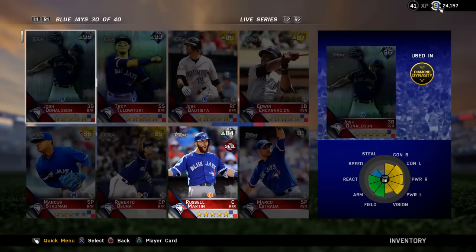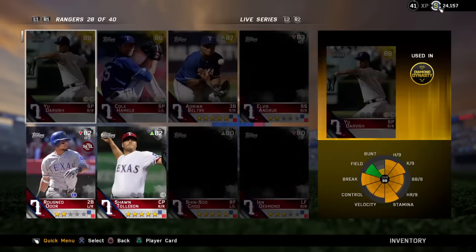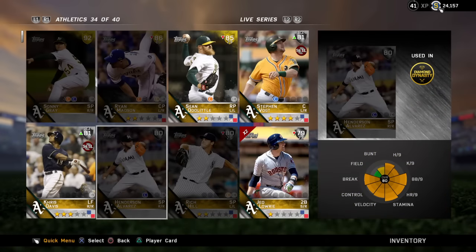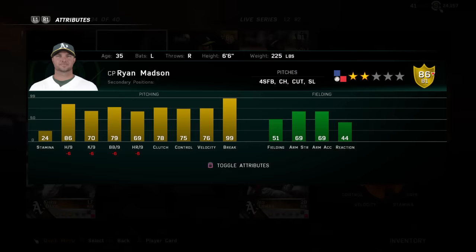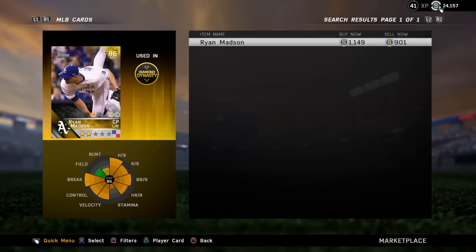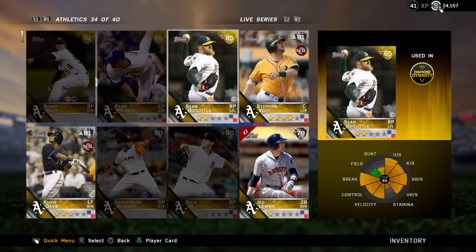Next, we're going to go all the way to Oakland. We're going to be looking at another reliever that got an upgrade — Ryan Madsen. He is now an 86, he was an 84, so he is now a gold. The inside edge is putting him at an 81, but still he is now a gold. He's gone up in value, went up about 400 or 500 stubs. He was about 600-700 before, so he's about almost 1,200 stubs. If you got him and you haven't added him to the collection where you can't sell him, you can now get some extra stubs for him.